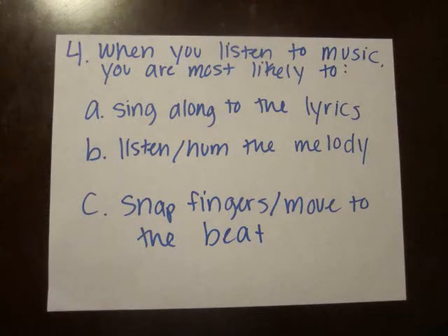When you listen to music, are you most likely to sing along to the lyrics, listen or hum the melody, or snap your fingers and move to the beat?